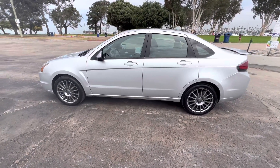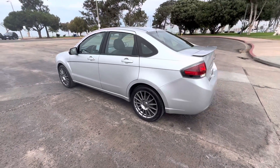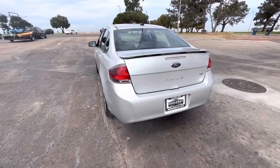It's a 2.0 dual overhead cam four-cylinder engine. We do have the Carfax history report on this vehicle, as well as all the vehicles we sell. It has a brand new oil change, oil filter, and all the fluid levels are topped off.